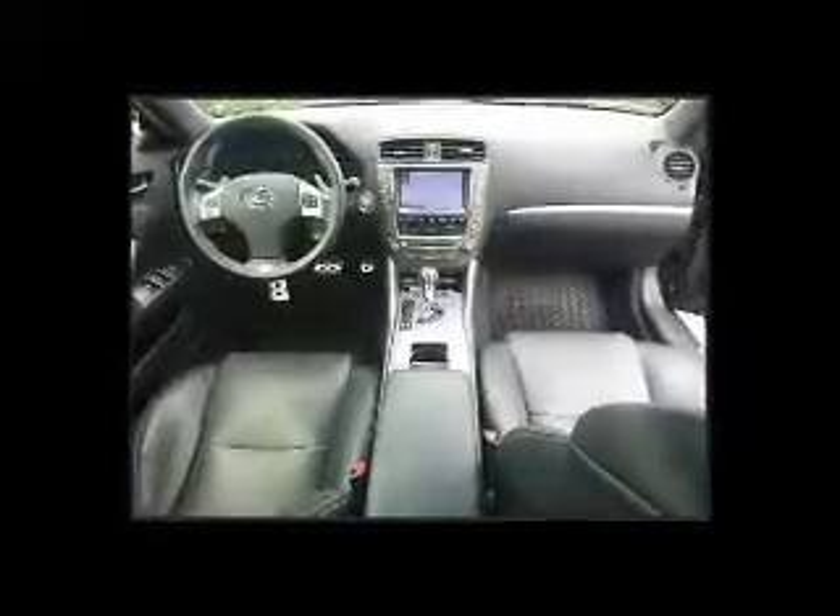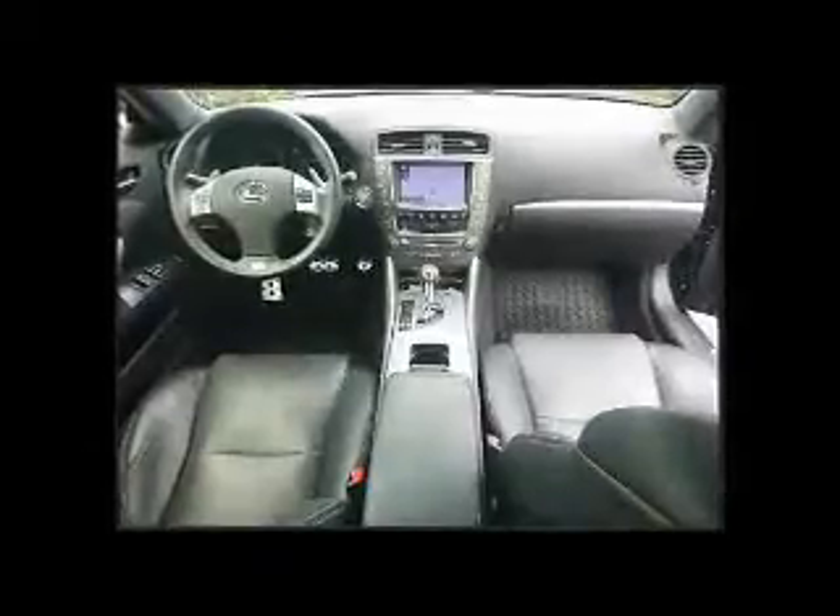Front airbags, side airbags, and side impact door beams. Rest easy knowing this vehicle comes with a Carfax Vehicle History Report from Carfax, the most trusted provider of vehicle history information.